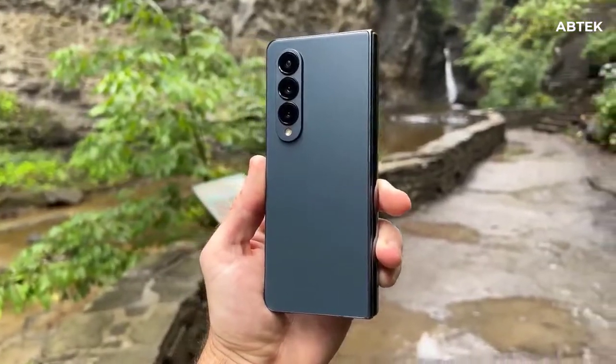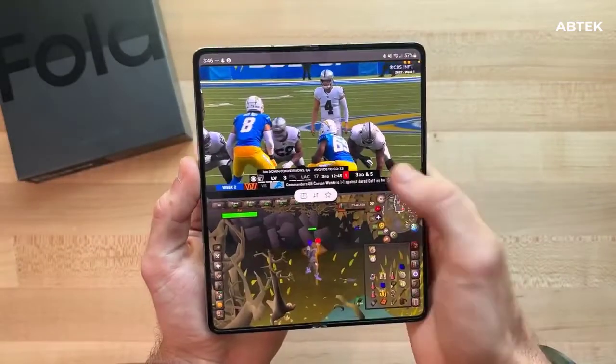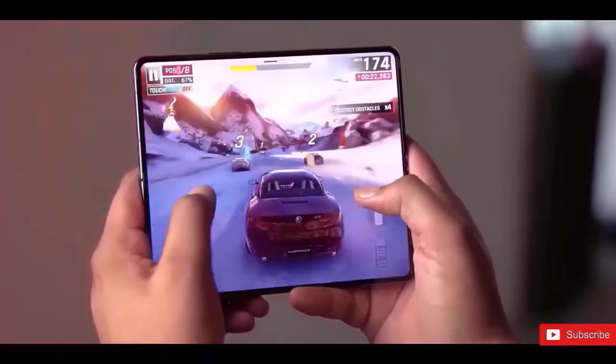It has HSPA 42.2/5.76 Mbps, LTE-A Cat 22 at 2000 Mbps, as well as 5G connectivity.